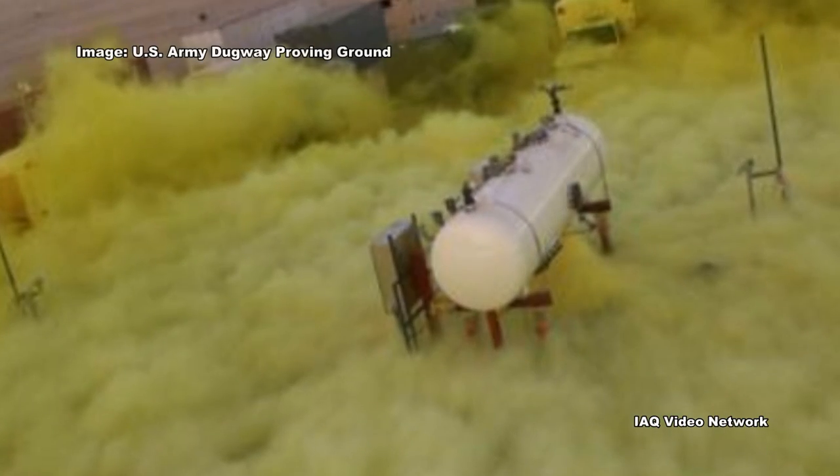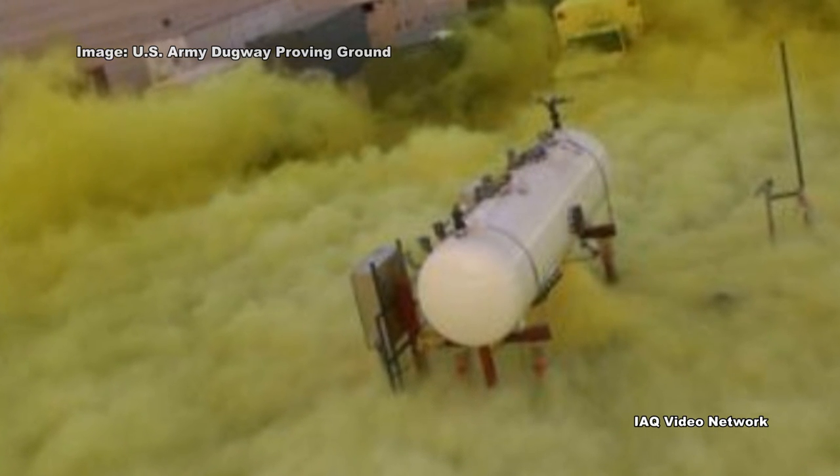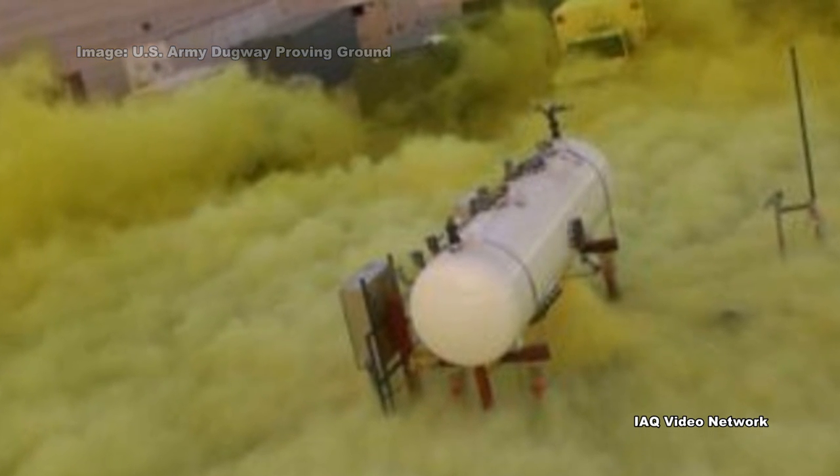If chlorine is spilled or if it is released from a tank into the air, it will evaporate quickly, forming a greenish-yellow cloud that is heavier than air and can be carried by the wind.